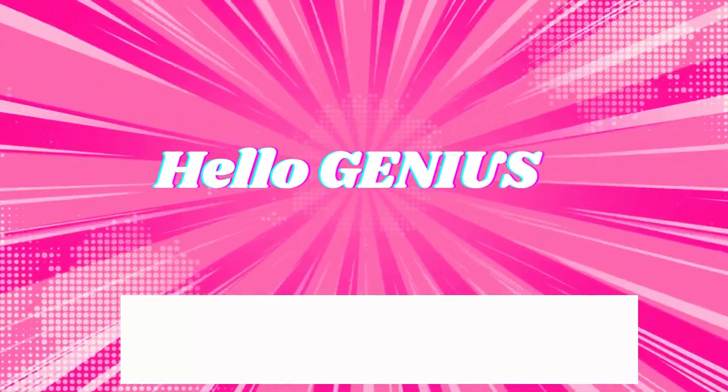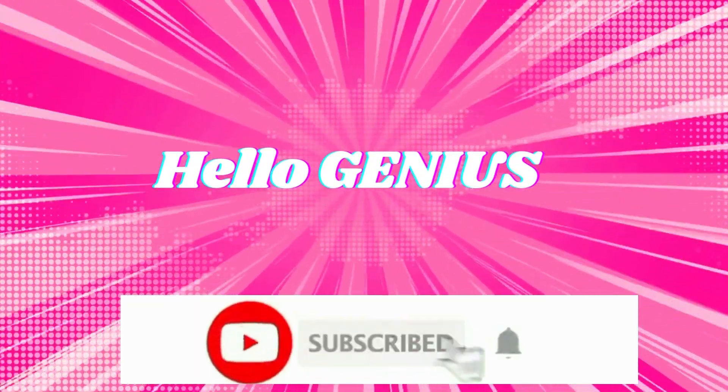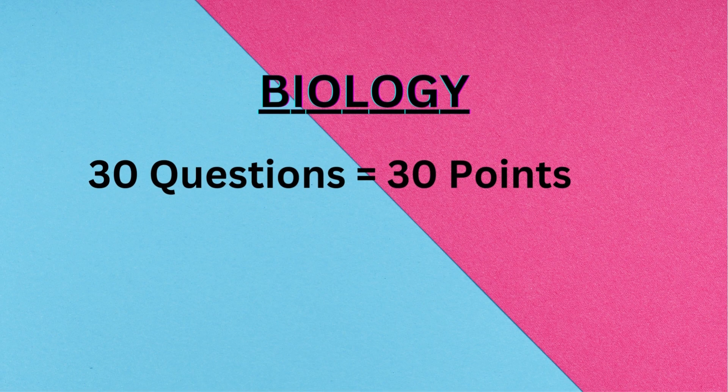Hello genius, welcome to my channel. Don't forget to subscribe for more exciting videos. Are you ready for a brain-teasing biology quest? So let's get started.